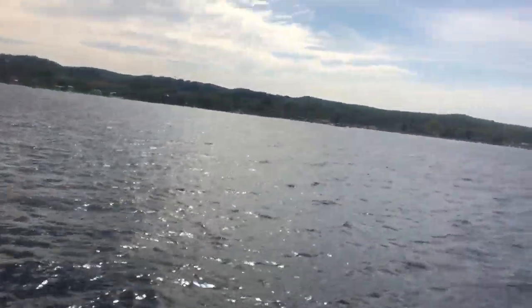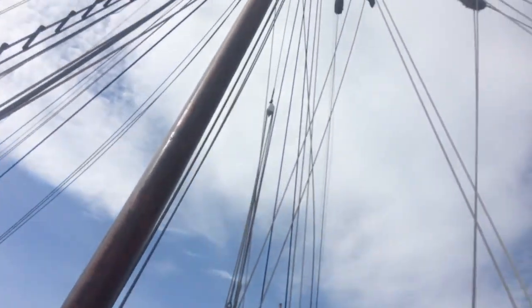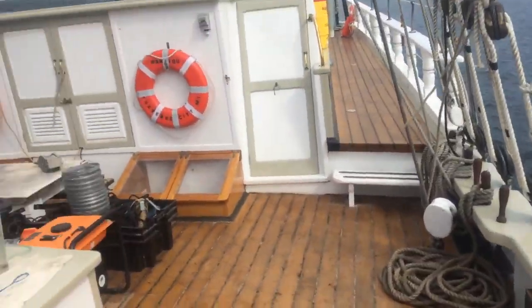What up guys? So right now we are on the Inland Seas boat. As you can see it's a sailboat and we have three types of invasive species today.